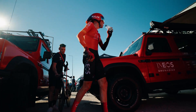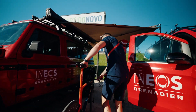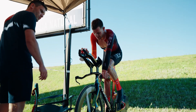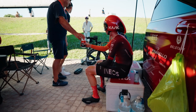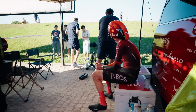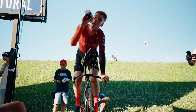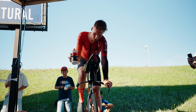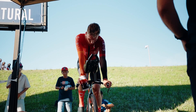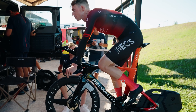As soon as they cross the finish line, the two performance priorities are re-hydration and replenishing the carbohydrate stores. They drink a carbohydrate-based juice provided by Science in Sport, and also consume a protein shake — the SIS Beta Recovery product, which provides 30 grams of protein and 60 grams of carbohydrates.